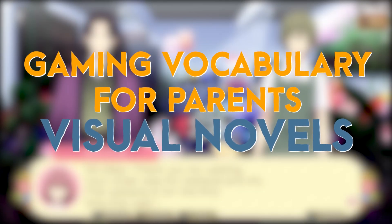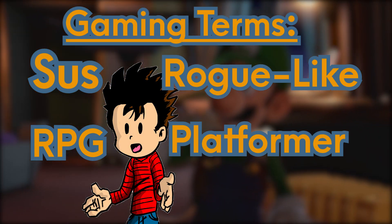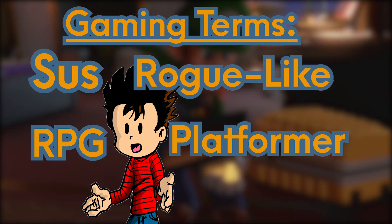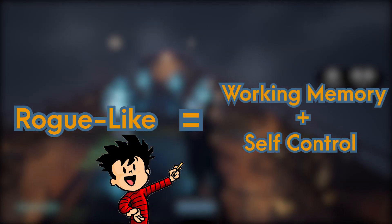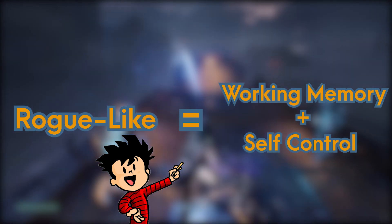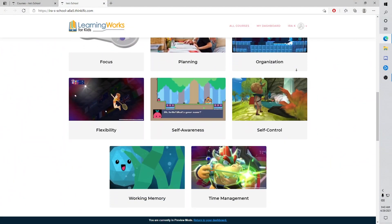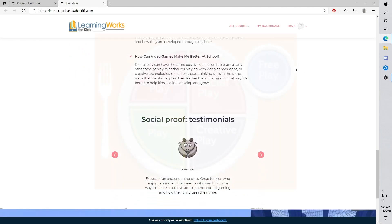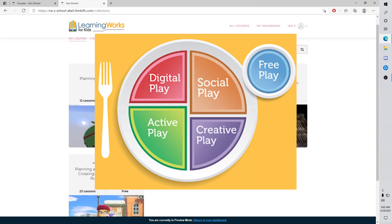Hi and welcome to Learning Words for Kids Gaming Vocabulary for Parents. This is a video series where we talk about some of the most common gaming terms and vocabulary, breaking down their meaning and how these terms can help you understand the executive function skills behind your child's favorite games. If you like what you see, be sure to visit us at learningwordsforkids.com to read our educational blogs, game reviews, and learn more about how to create a balanced play diet for your child.